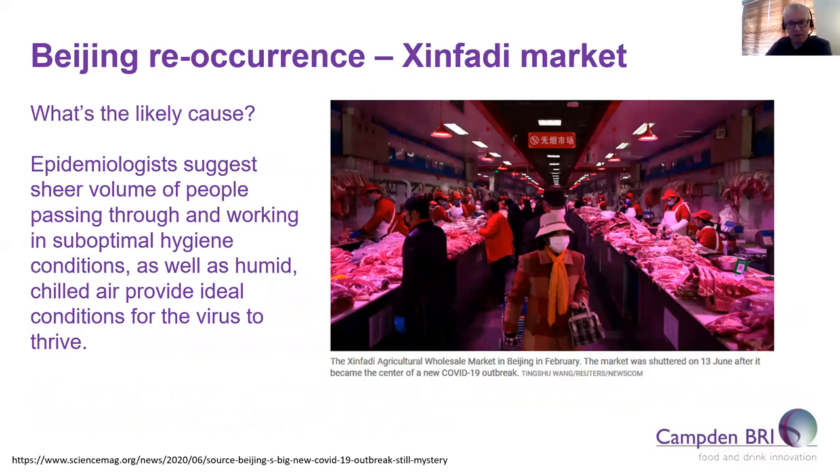Epidemiologists suggest the most likely cause is the sheer volume of people working and passing through the market, which operates under sub-optimal hygienic conditions, as well as having a humid and chilled air environment — ideal for survival of viruses. This picture of the meat section in the market illustrates the potential problems: meat on open counters in a dark and cold environment. Although everyone appears to be wearing face masks and fairly well separated, the conditions — relatively dark and cold — could clearly contribute to the issues seen.